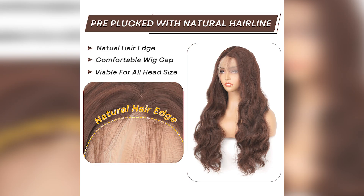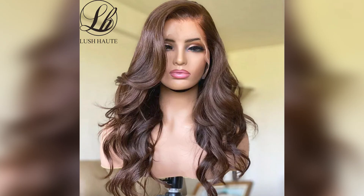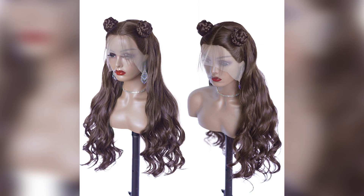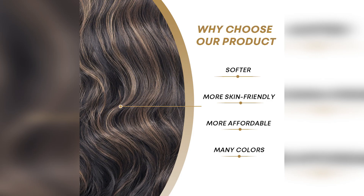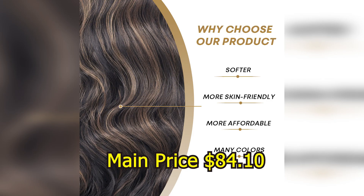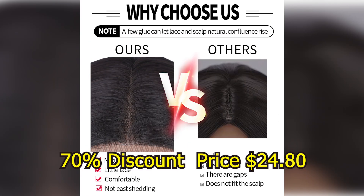Base material: Swiss Lace. Cap size: average. Style and texture: wavy. Brand name: LH Lush Haute. Origin: Mainland China. Main price $84.10, with a 70% discount price of $24.80.